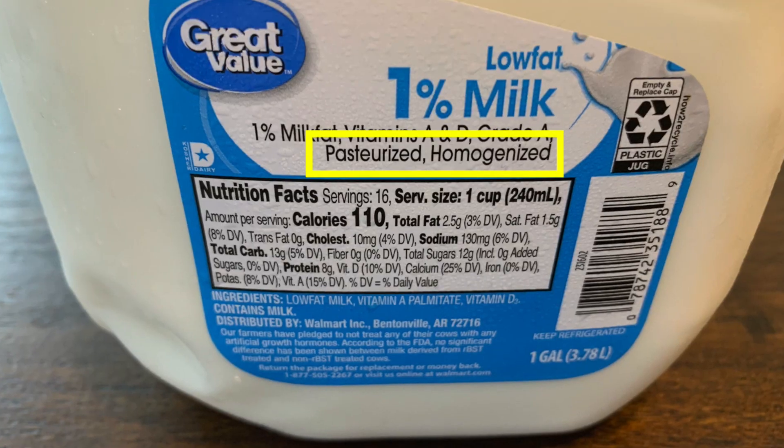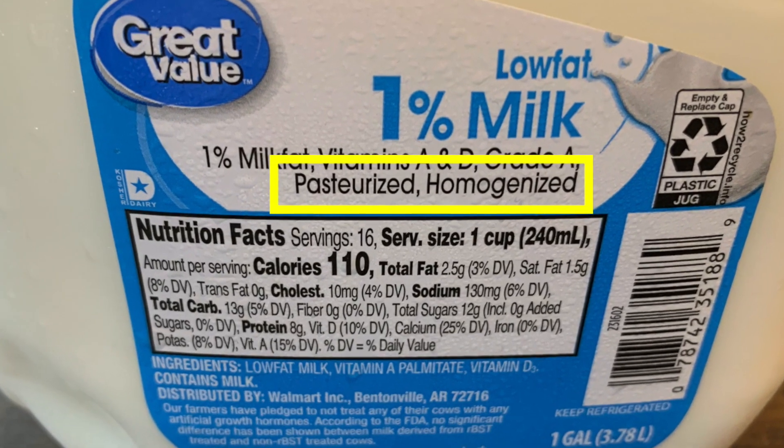When it comes to the milk we drink, there are really two words we take for granted, and that's homogenization and pasteurization. So do you know what those two words mean? Whether they're something good or bad? Well, after this video, I'll let you decide for yourself.